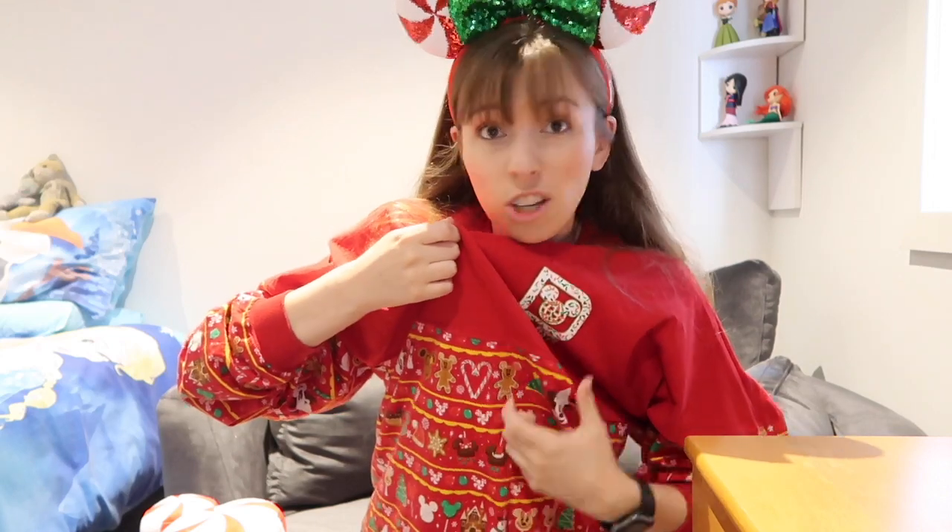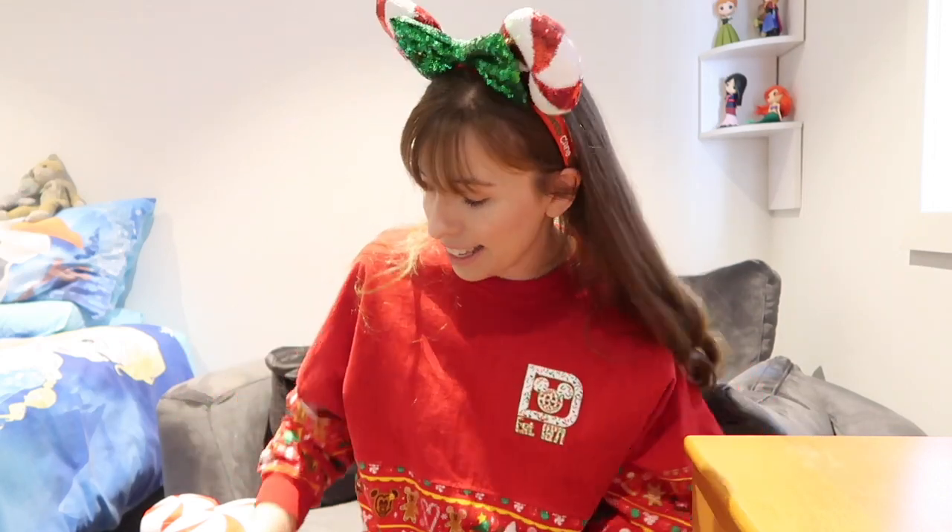First I'm going to show you guys some Christmas stuff that I bought. I got these candy cane ears that I'm wearing. I also got this spirit jersey which has a whole bunch of different Disney snacks on it. I really, really like this. I also got this Czech scarf.